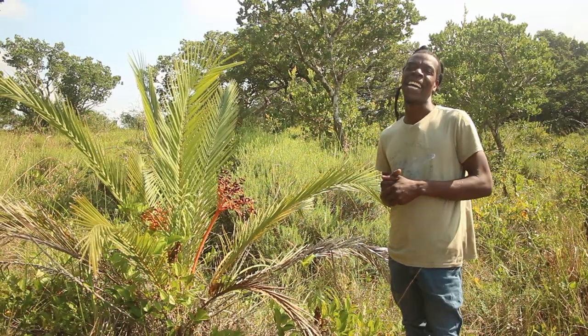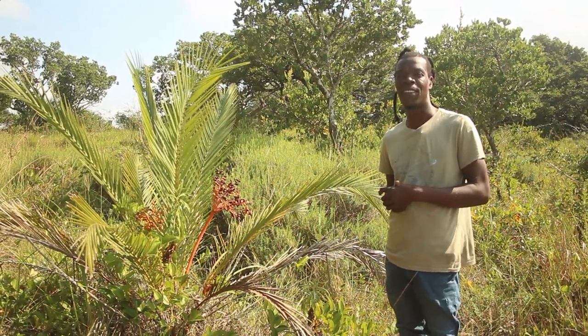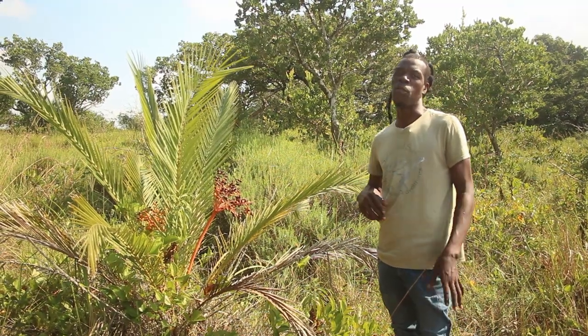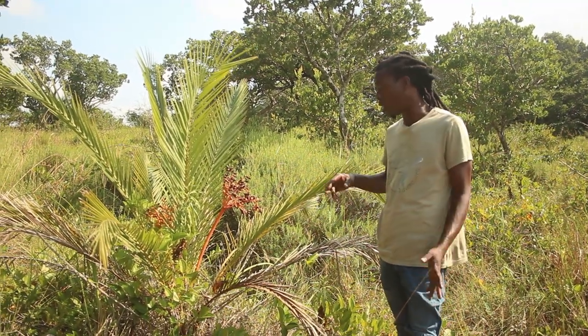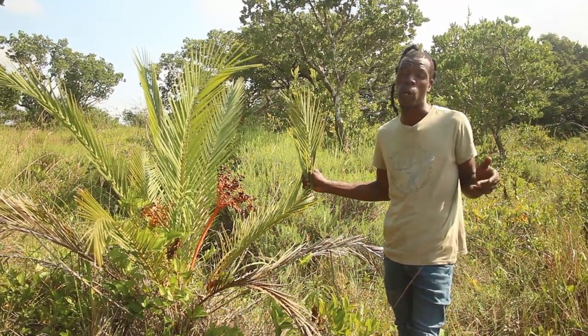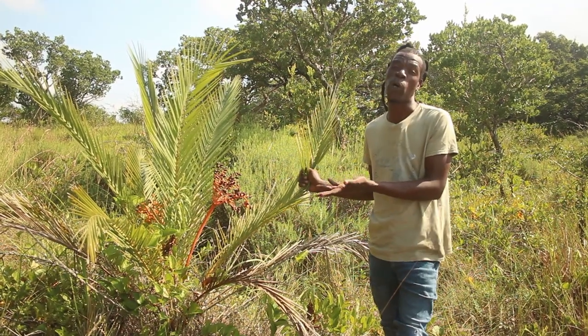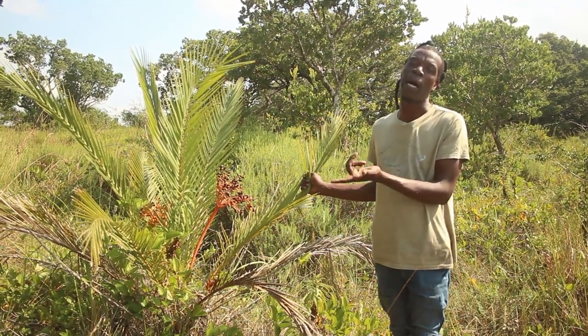Welcome back to Isimangaliso again. My name is Sakile Dube from Safari and Surf. In this park, if you drive around this area, you'll see quite a lot of these types of trees — what we call a palm tree. But this one, we call it a wild date palm.